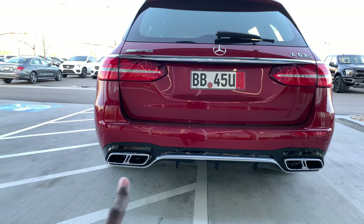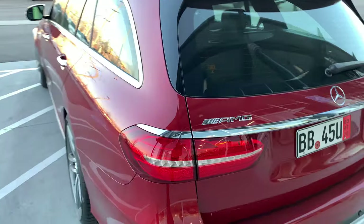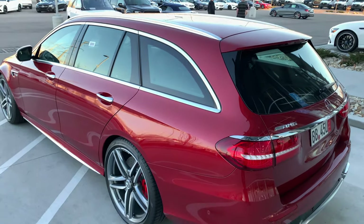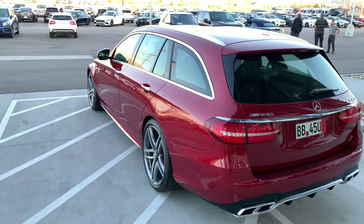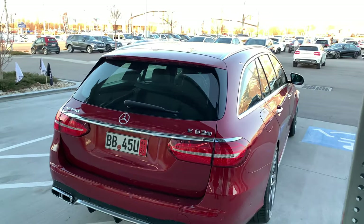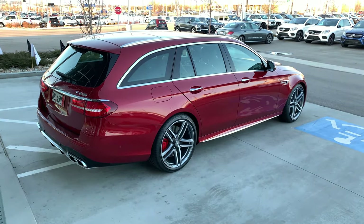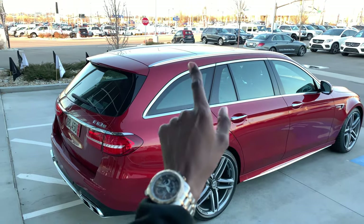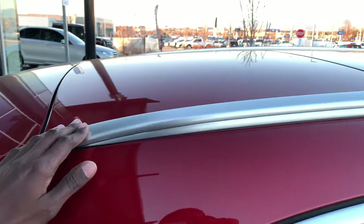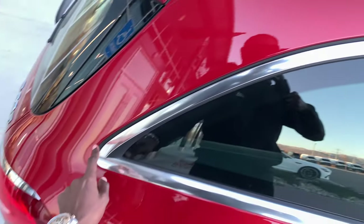Take a look at the rear diffuser with quad exhaust systems — two on either side. You have LED taillights that wrap around the side of the car to the trunk on both sides. Another cool feature is the ton of chrome elements, including the chrome roof rails on top of the car.